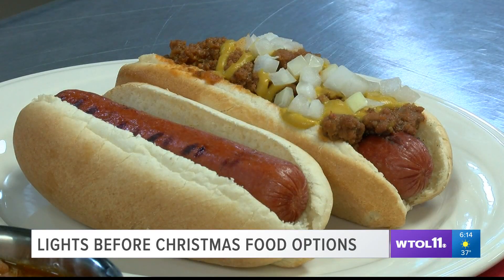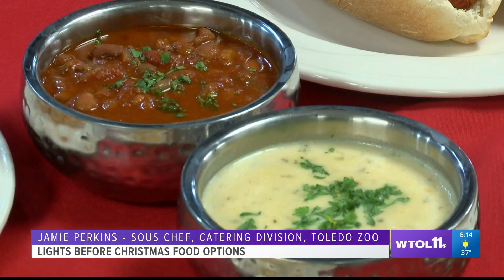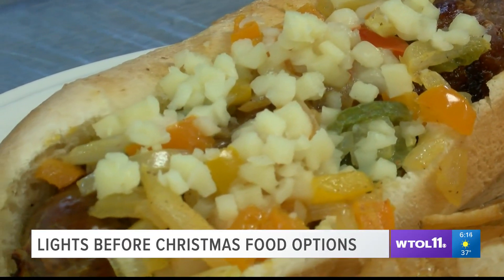We wanted to keep things a lot of handheld, and also warming items. It's cold, so the chili, warm soup, warm sausages — everybody loves that kind of stuff.